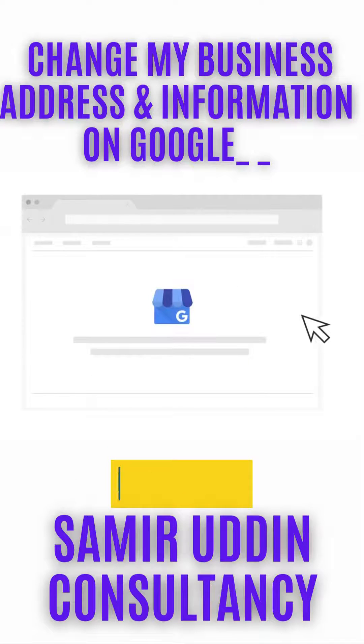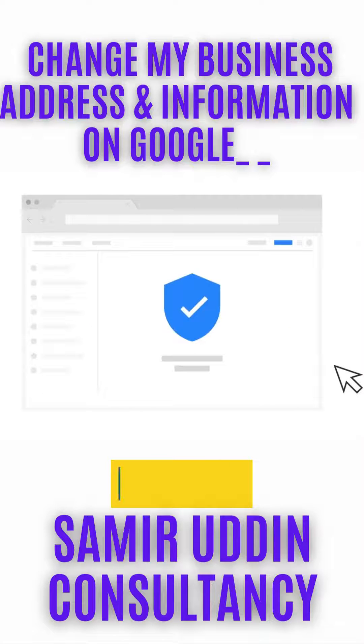Sign in to your Google My Business account to edit your business's details. You will only have editing access if you have first verified your listing in Google My Business.